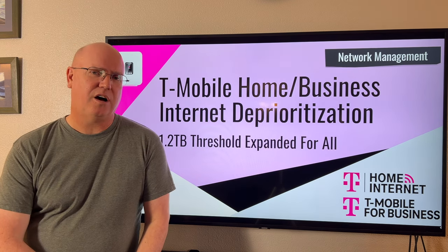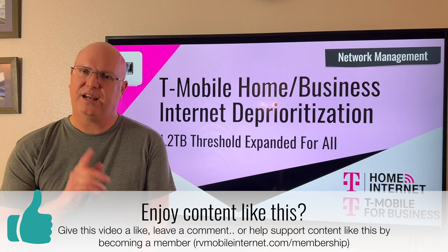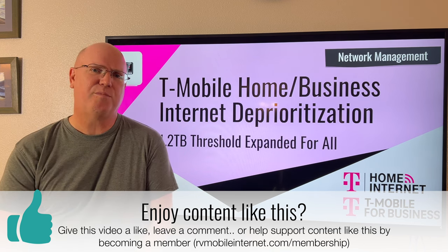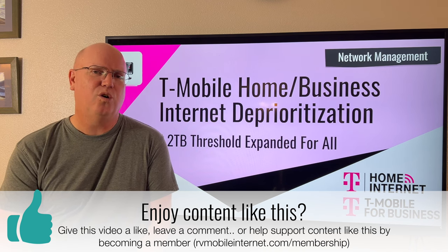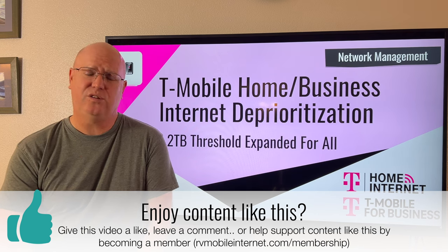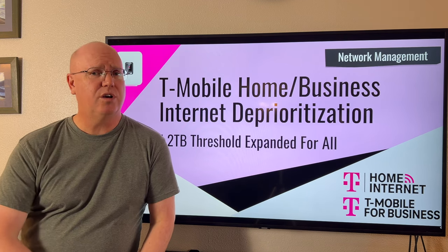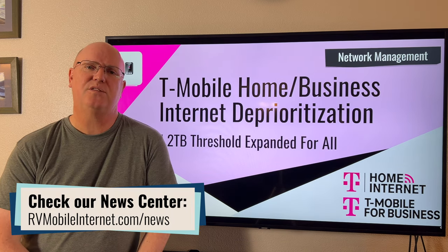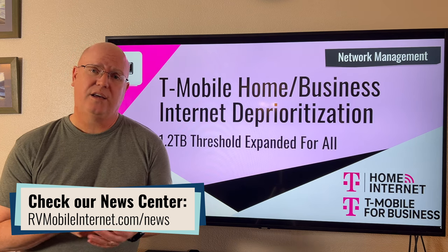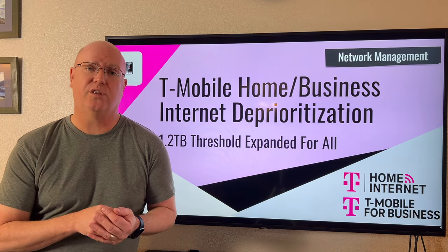That is it for today on T-Mobile Home Internet. We'd like to hear from you — especially, is this going to affect you? Are you a user that has one of these plans and uses more than 1.2 terabytes of data a month? If so, leave us a comment — we'd really like to hear what you're using your data on and whether you think this policy is going to affect you. Tell us how much data you use as well. If you like this content, please leave us a like and subscribe. We also have a companion article with more detail on the history of these plans, terms of service, and links to information on the Home Internet, Small Business Internet, and Business Internet Unlimited plans.